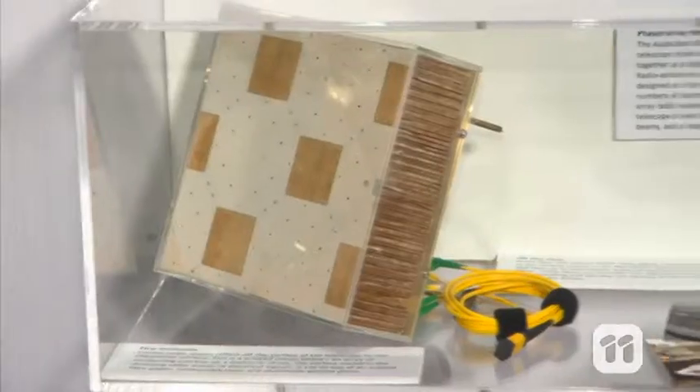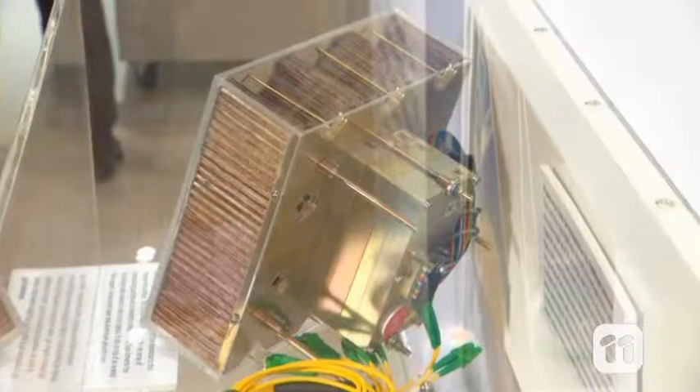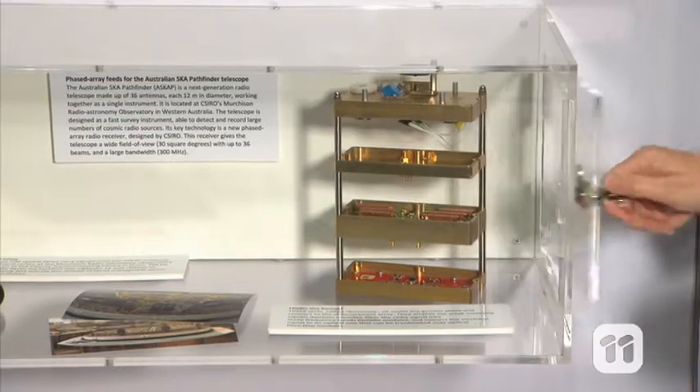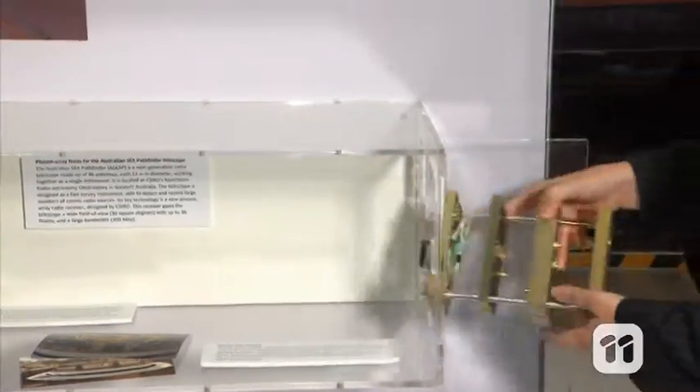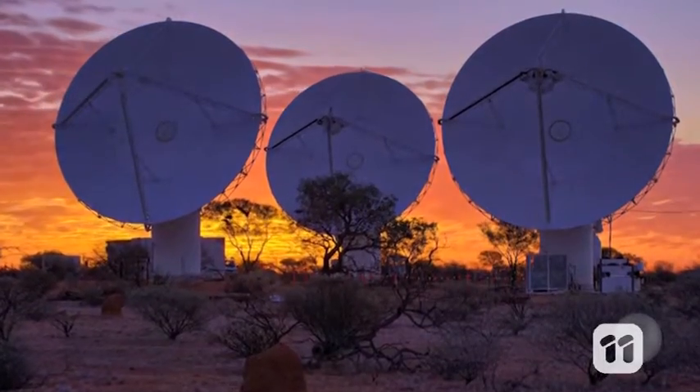It's called a Phased Array Feed, or PAF, and it's a specialised camera or receiver which forms an important part of a radio telescope. It's used to receive, amplify and process radio waves from space that provide scientists with clues about the universe.